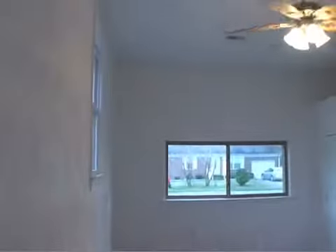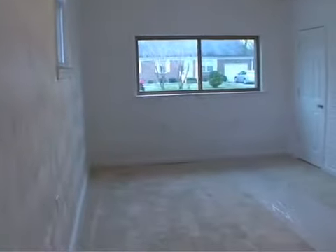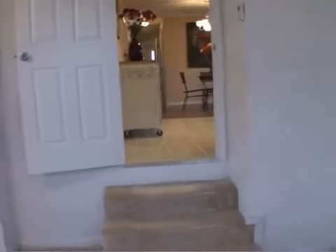Off the kitchen is a fantastic bonus room with high ceilings and space for an office, a playroom, media room, hobby room, or even a fourth bedroom.